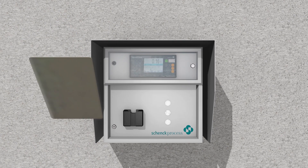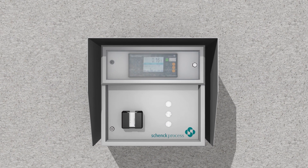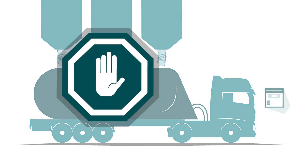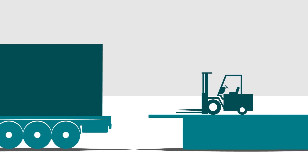At the loading station, the driver can also handle everything by himself. Thanks to the automatic loading software, the driver gets exactly the material and amount that is predefined in the logic system. In addition, most importantly, all legal restrictions are also covered.